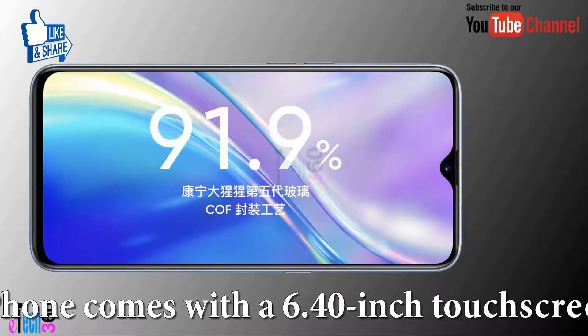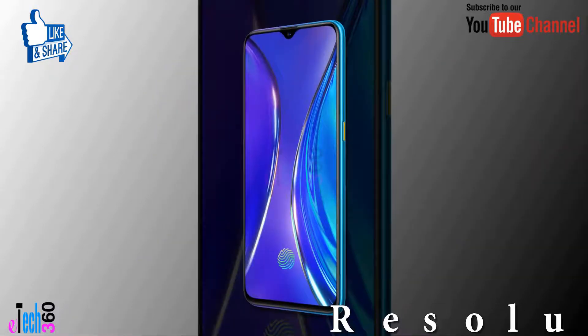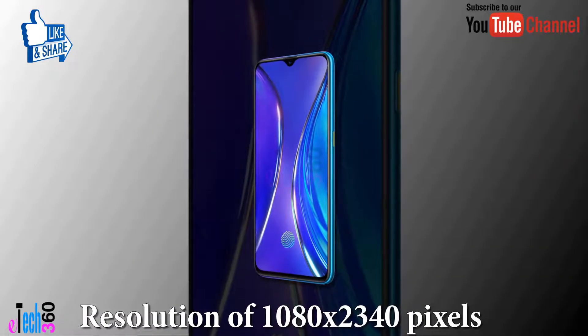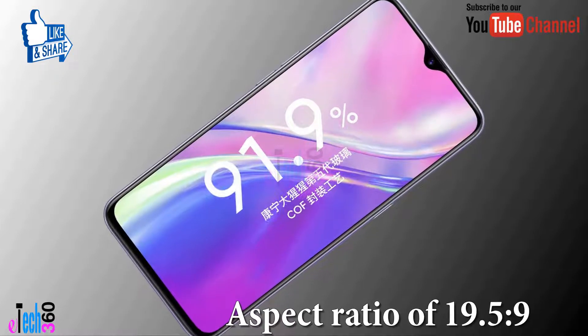The Realme X2 comes with a 6.40 inch touchscreen display with a resolution of 1080 x 2400 pixels and an aspect ratio of 19.5 x 9.